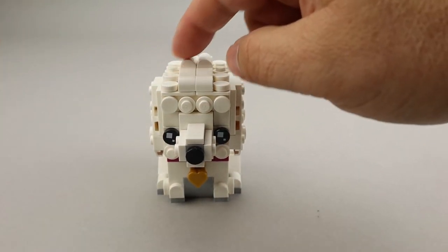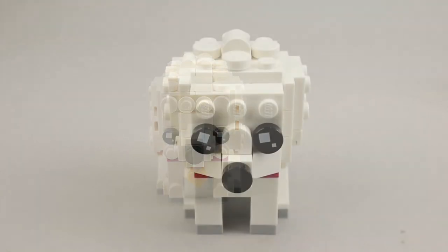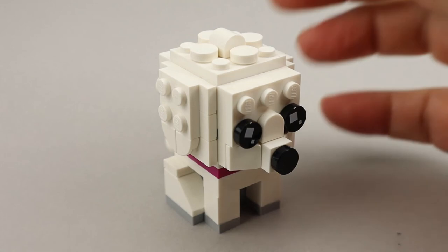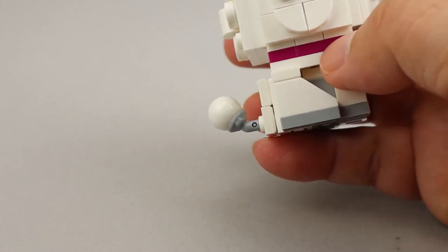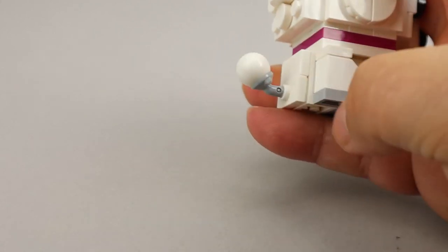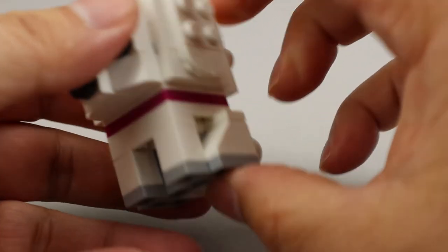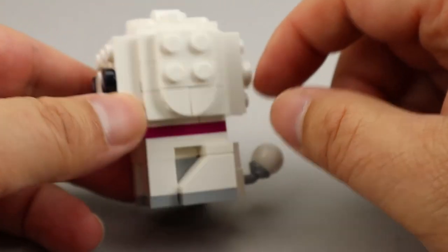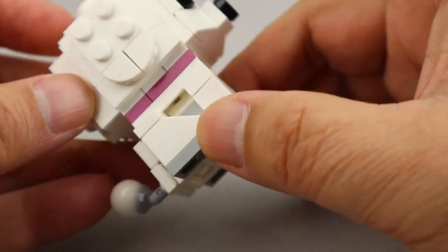I like the use of all these little studs and the rounded pieces to create that curly fur look. Here is the poodle puppy: just like the older one, it's completely in white with a magenta colored collar. The legs on this one are fixed, whereas the legs on the larger model are on hinges so you can splay out the back legs. It has the ear right up against the head, and the back doesn't have quite as much sculpting as the larger pet, but it still turned out pretty nicely.